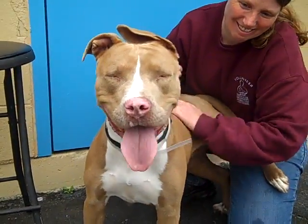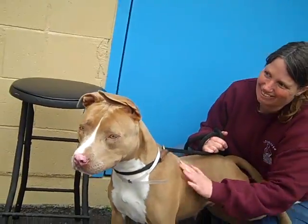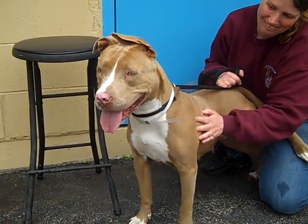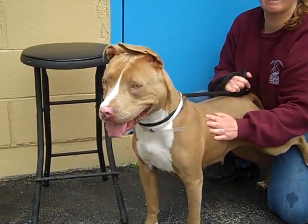That's a good girl. You're such a pretty pink-nosed little lady. Come on down to the Baldwin Park Shelter and get to know Mia. She's a sweetheart — take her home and train her up to be a perfect canine citizen. She's a good girl.